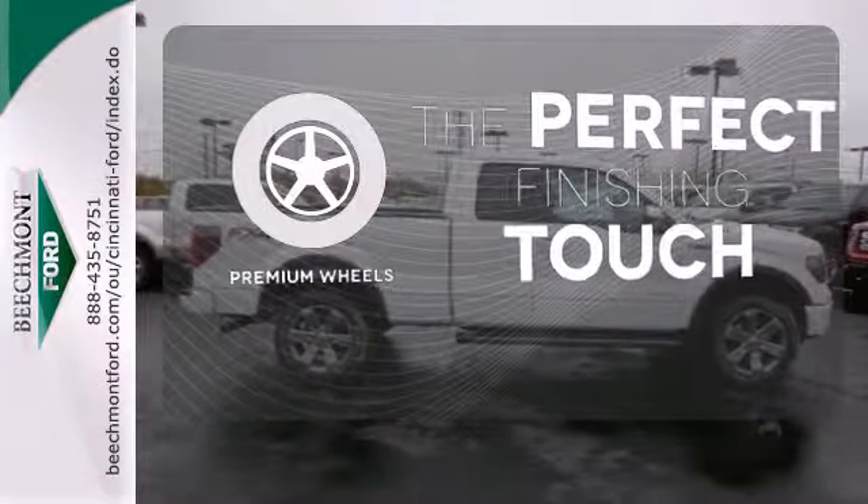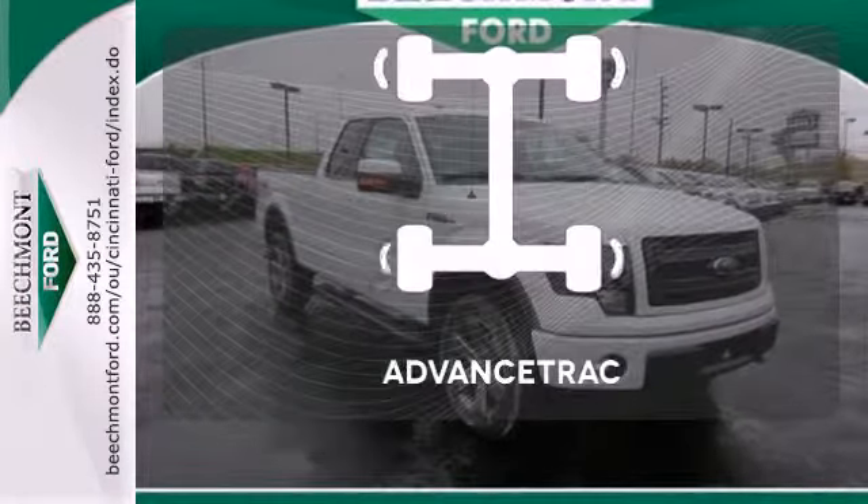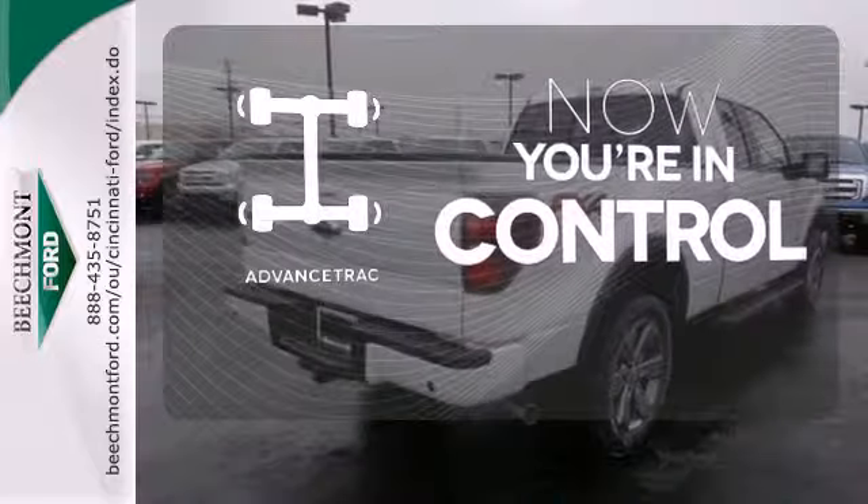The premium wheels add an extra touch of flair. Tow hooks provide convenient pulling power. When roads are slippery, stay calm with AdvanceTrac.